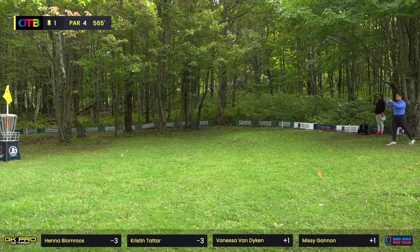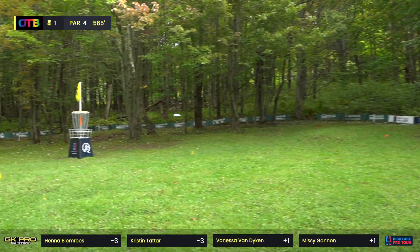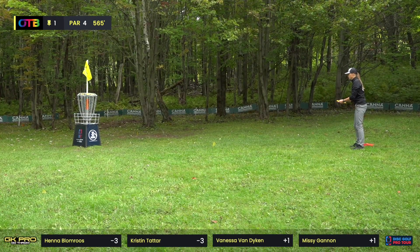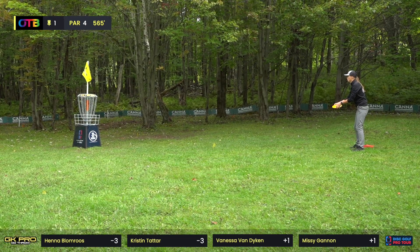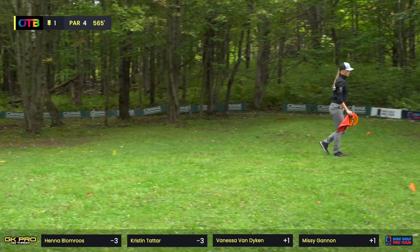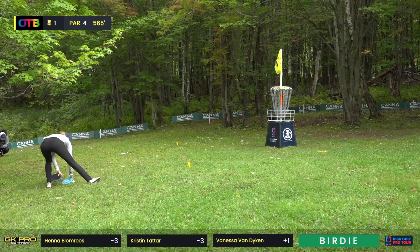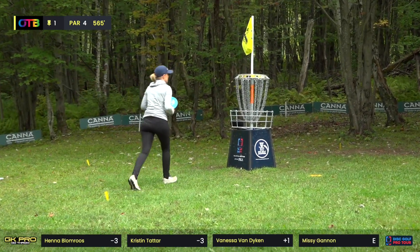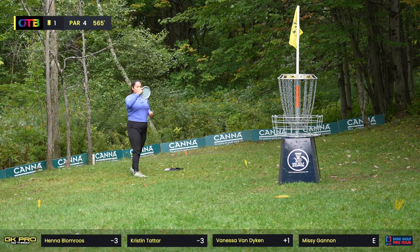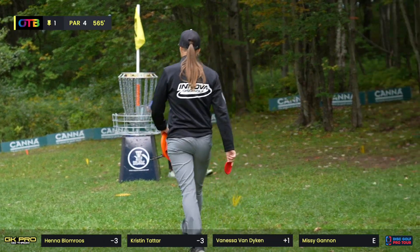Vanessa for birdie — little low. Henna from about 22 feet, just low on the cage but dead center. I feel like she usually gets a little more of her body into the putt. I overheard her saying she's been doing a lot of practice putting, so maybe she's working on some new form — there were a lot of putting errors at Worlds. Missy just not trying something new — just the Thrasher, super good forehand, easy birdie.